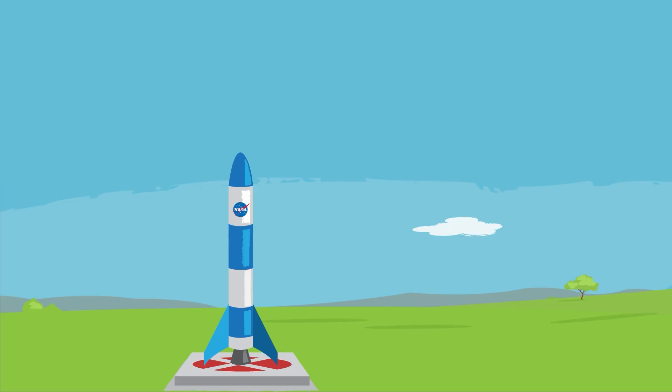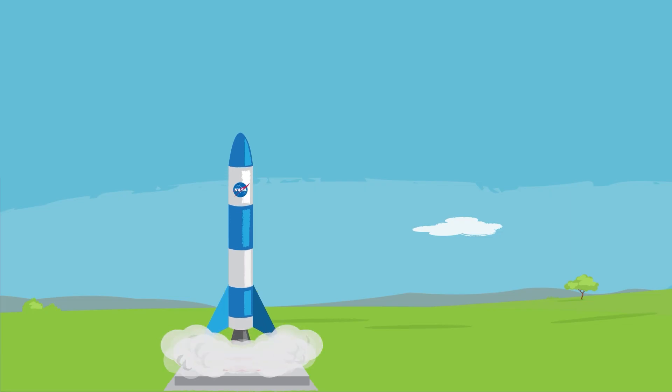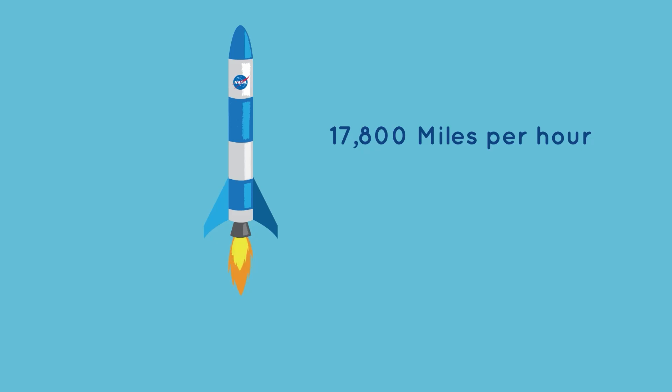Why rockets? A spacecraft and basically everything else on Earth is held down by Earth's gravity. However, a rocket burns fuel, called propellant, to push away from Earth and against gravity. This creates a force called thrust. A rocket needs enough fuel and thrust to speed up to at least 17,800 miles per hour. That's how fast you'll have to get going to fly above most of Earth's atmosphere and stay in orbit. When that happens, we have liftoff.